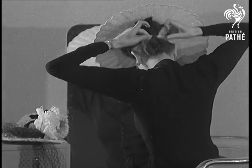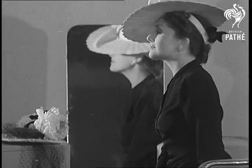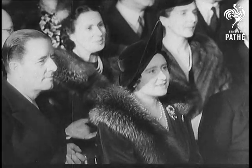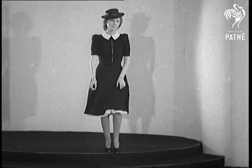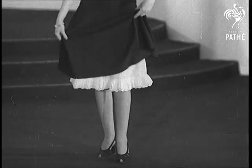Give a girl a mirror and a hat and she'll play for hours — but mayn't we have a look? A garden party frock in white lace that would make lovely Ascot lovelier still, and the one they're all talking about, with the petticoat two inches below the hem of the frock.